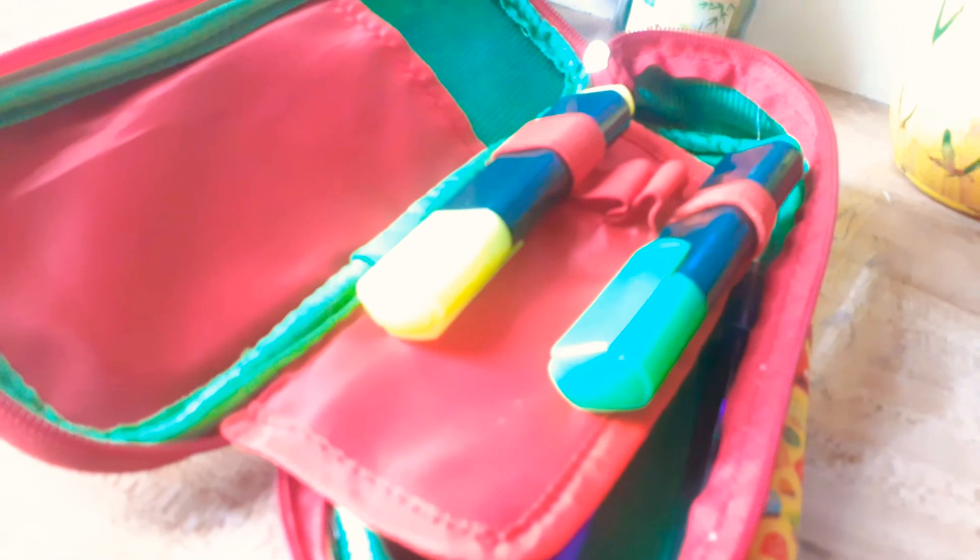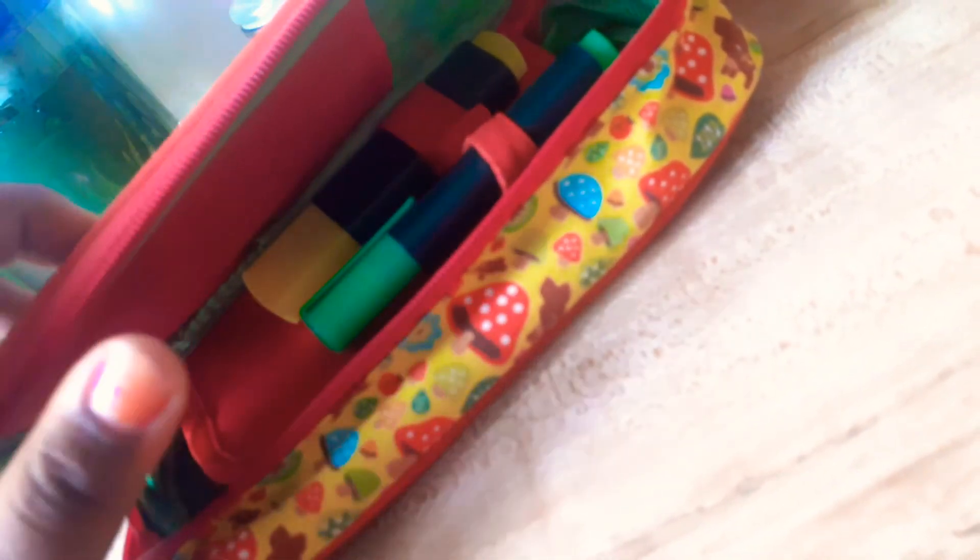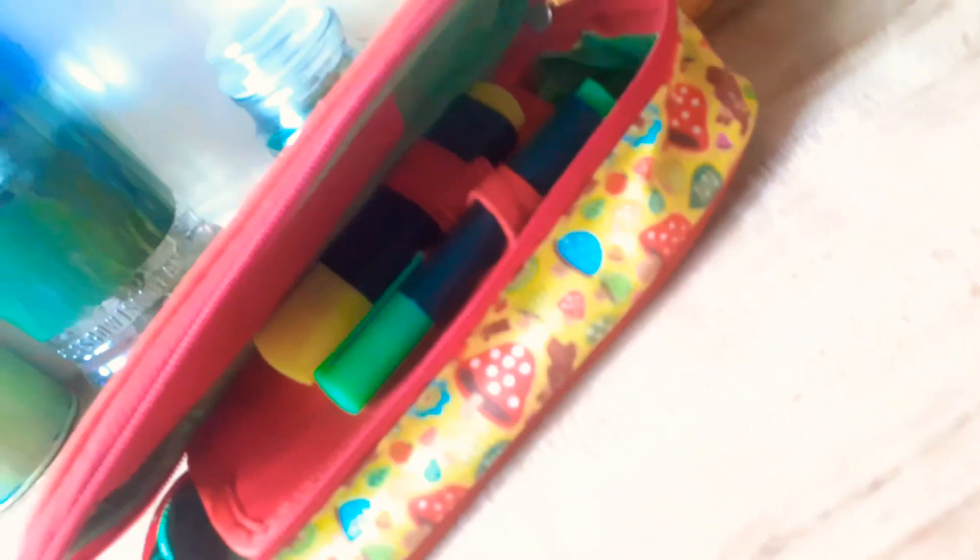That's it for what's in my pencil box! Guys, I'll meet you later. Don't forget to subscribe, click the bell icon, share, give a like, and don't forget to comment. Have a blessed day — bye bye!